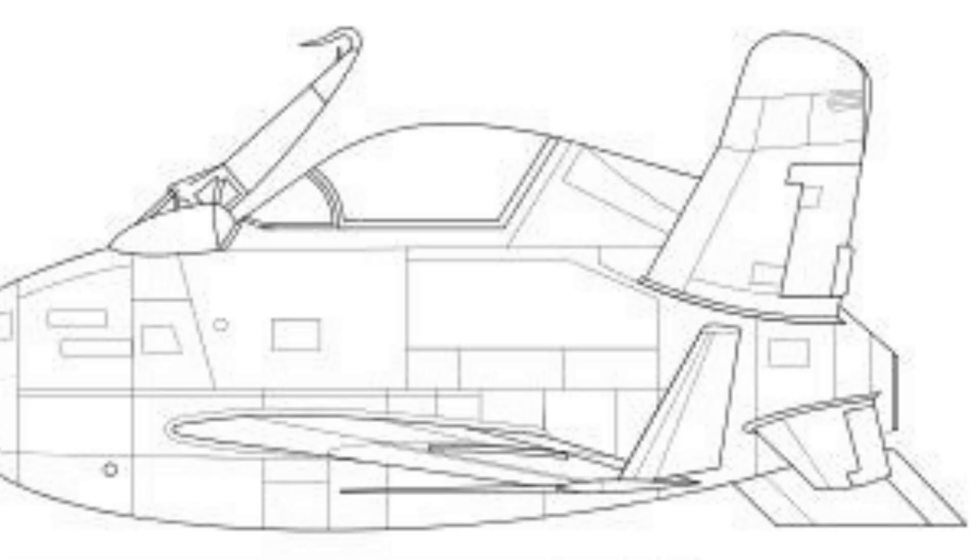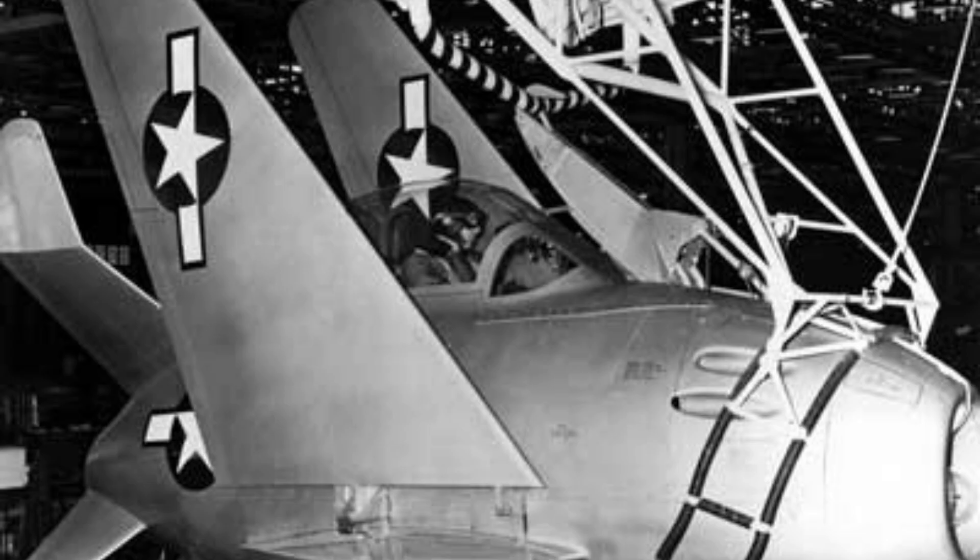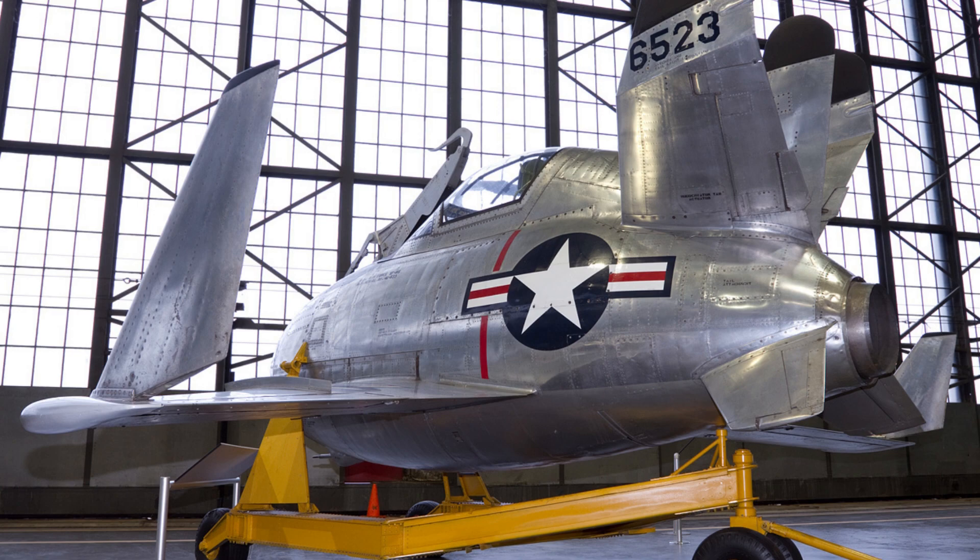Another problem was the difficulty of the mid-air retrieval system, which involved a retractable hook on the top of the XF-85 that would latch onto a trapeze extended from the bomber's bomb bay. It was uncertain whether it would be reliable enough to work in practice. Finally, by the time the XF-85 was developed and ready for testing, advances in aircraft design and technology had rendered the concept of a fighter escort obsolete.